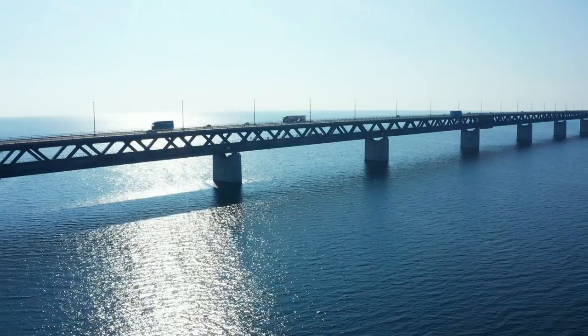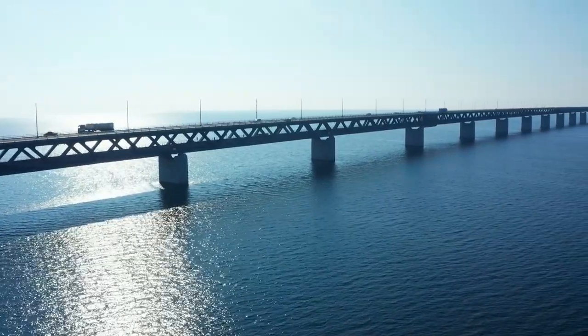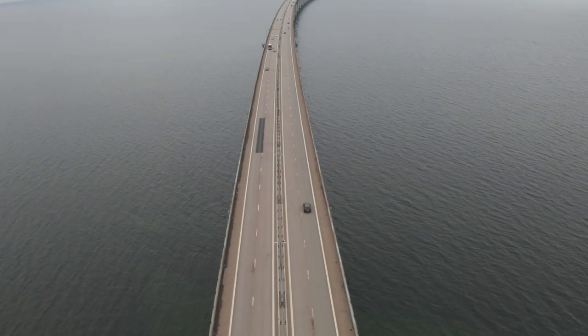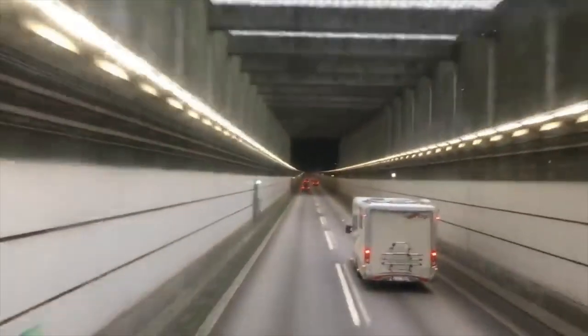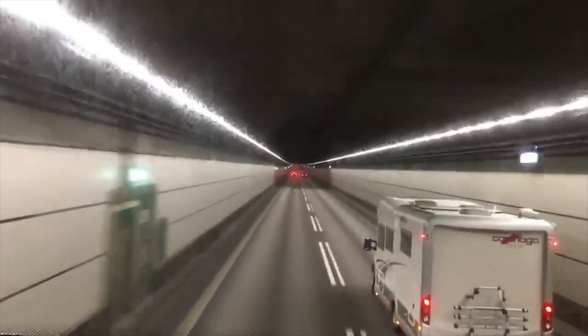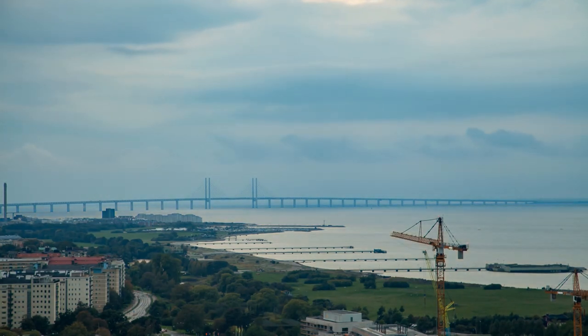Fans of the show will immediately recognize the stunning bridge that connects Sweden and Denmark, and by extension, all of Europe. The bridge serves as a passageway for cars, trains, and pedestrians alike. Eight kilometers separate you from the artificial island of Peberholm, which then joins a 4-kilometer tunnel created to prevent disturbing arriving jets at Copenhagen Airport.